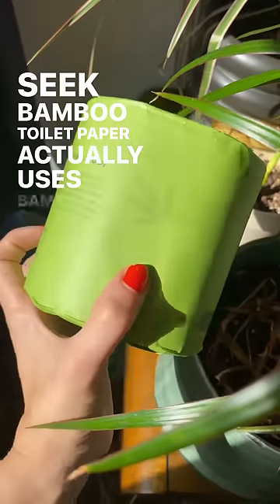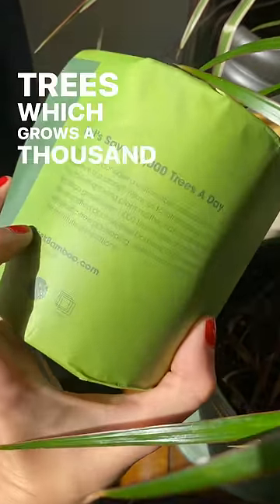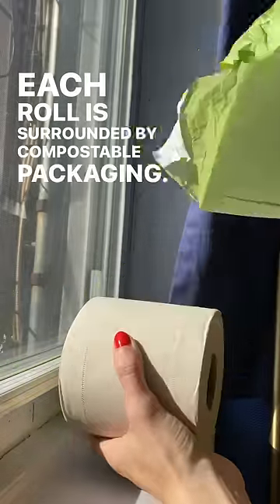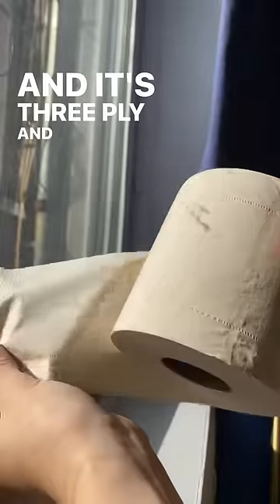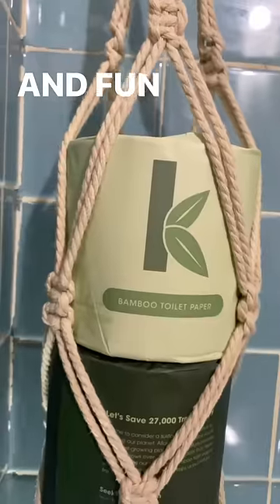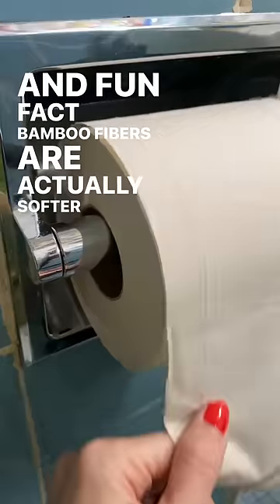Seek Bamboo toilet paper actually uses bamboo instead of trees, which grows a thousand times faster. Each roll is surrounded by compostable packaging, and it's three-ply and super soft. I love how the colors look in my bathroom. And fun fact, bamboo fibers are actually softer than cotton.